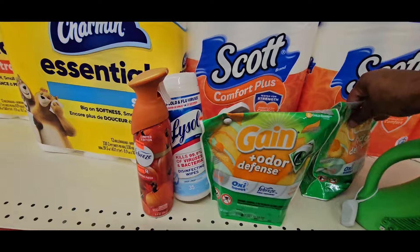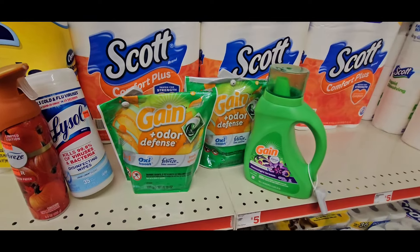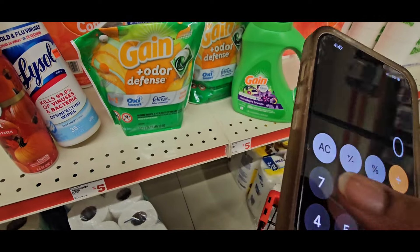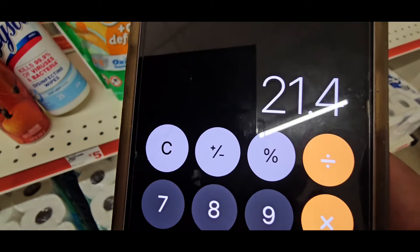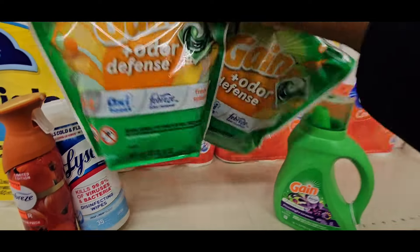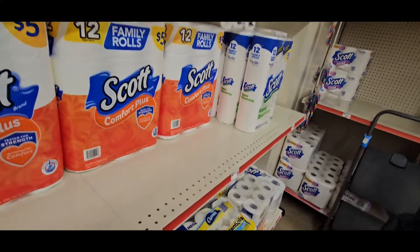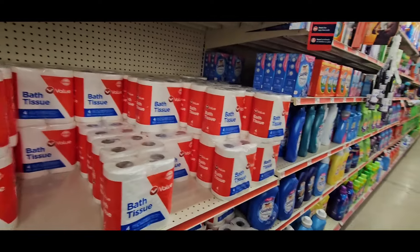That is a great deal guys, because the Gain Flings and liquid alone — $7.95 plus $7.95 plus $5.50 — is $21.00 by itself. If you want, you can grab another Gain item and see if those extra coupons will attach. I believe you need to buy one of each for them to attach. But Family Dollar is tricky with their coupons — it's really hard to get them all to stack together.